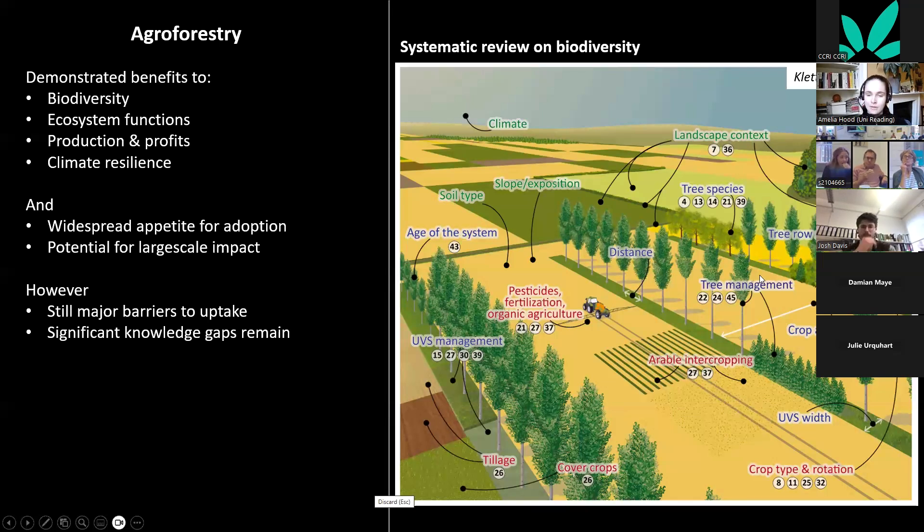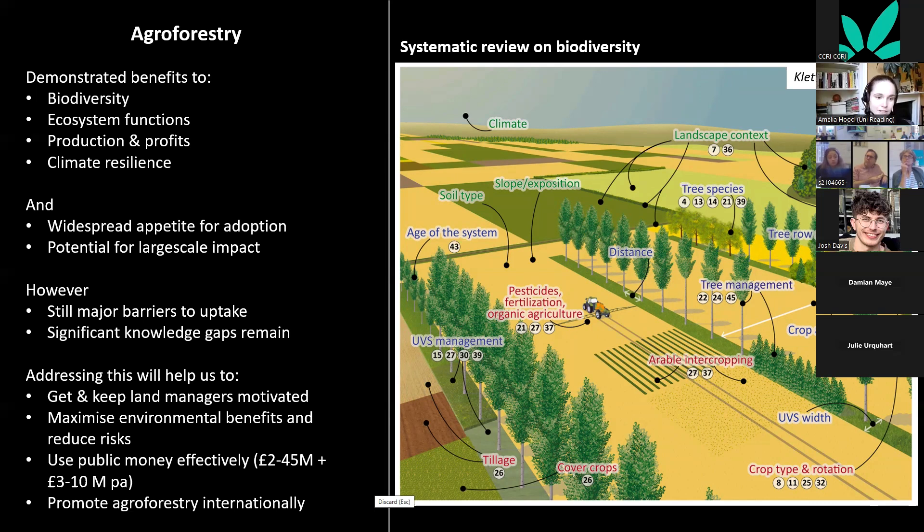You can see there are many ways of managing these systems — different species, different alleyways, different crops in the inter-row — which likely yield different ecological and production impacts. Addressing these barriers to uptake and knowledge gaps will help us get and keep land managers motivated by creating systems that maximize environmental benefits, reduce risks, and use public money effectively.